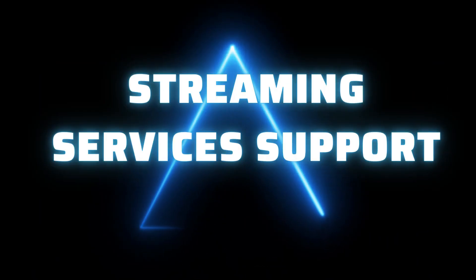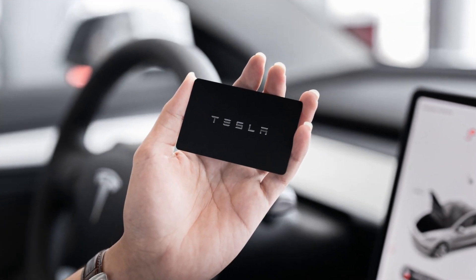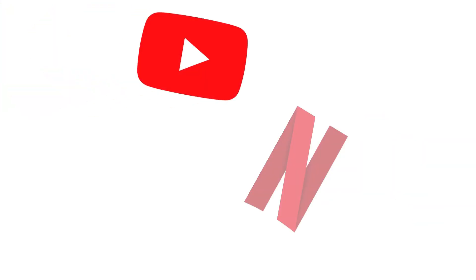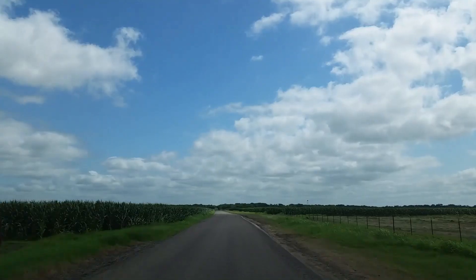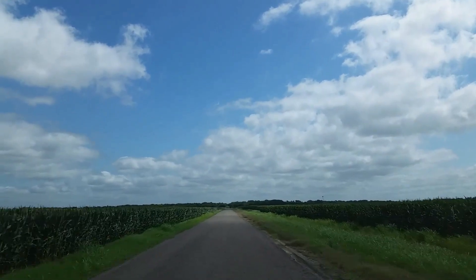Number 1: Streaming Services Support. Tesla owners can enjoy their favorite streaming services from the comfort of their electric vehicles. The Tesla display screen supports nearly all the popular streaming services, including Netflix, Hulu, and YouTube. This streaming access allows passengers to enjoy countless hours of entertainment during long road trips.